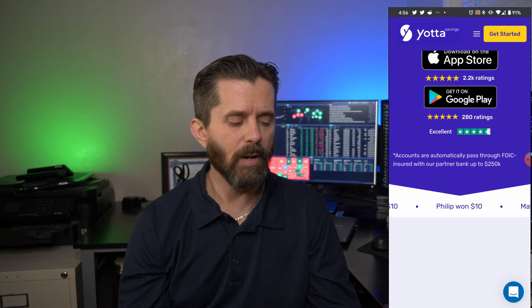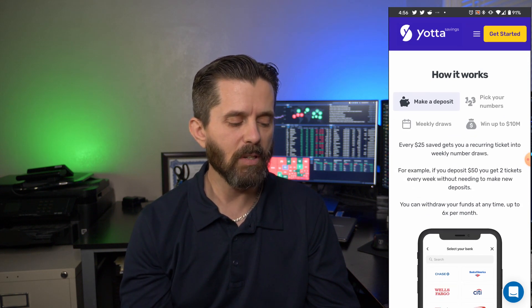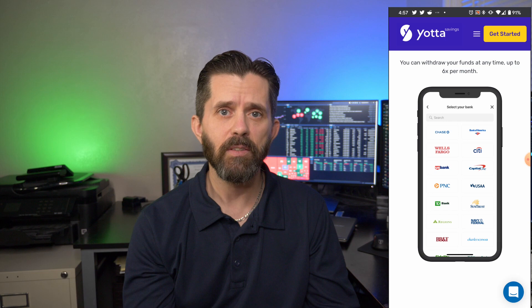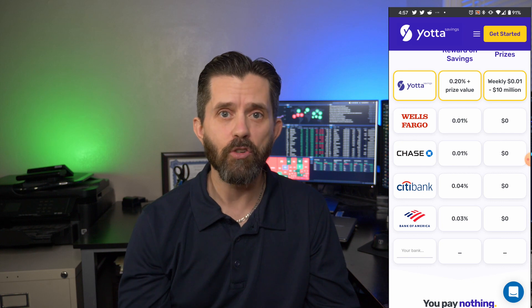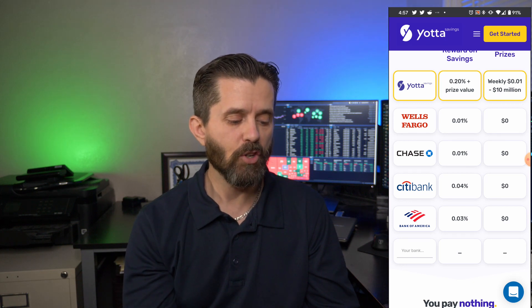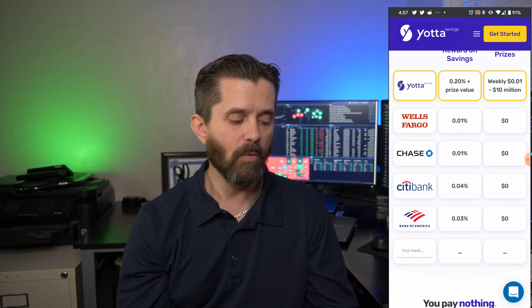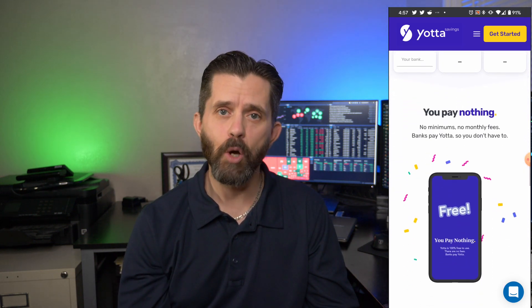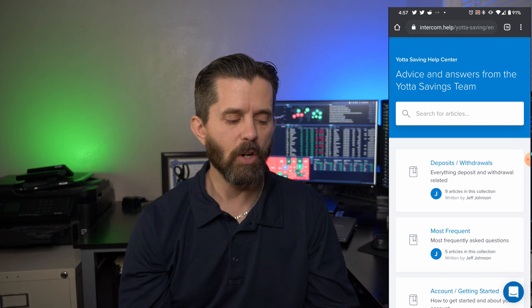As we scroll down here, it's got the backing of quite a few folks. Here's how it works: you make a deposit, you pick your numbers, every week they do a drawing, and you could win up to $10 million. You connect it to your bank account and the money transfers in. Looking at the comparison on their website: Yotta Savings is 0.2%; Wells Fargo and Chase are 0.01% — that's 20 times more interest. Citibank is 0.04% and Bank of America is 0.03% — five to seven times smaller than Yotta. It's free to join, there's no minimum balance, it's FDIC insured, and there's a Frequently Asked Questions page to check out.